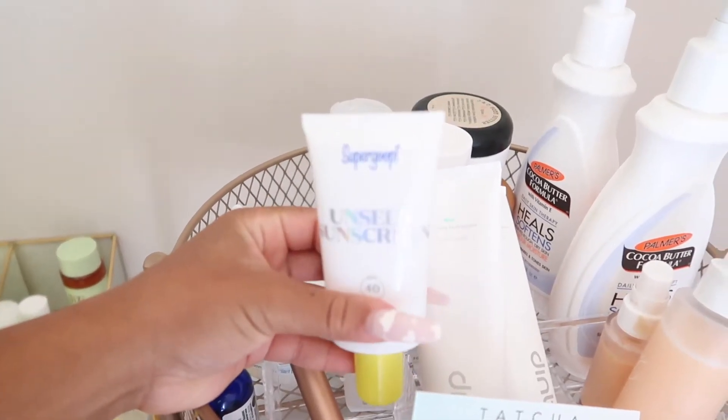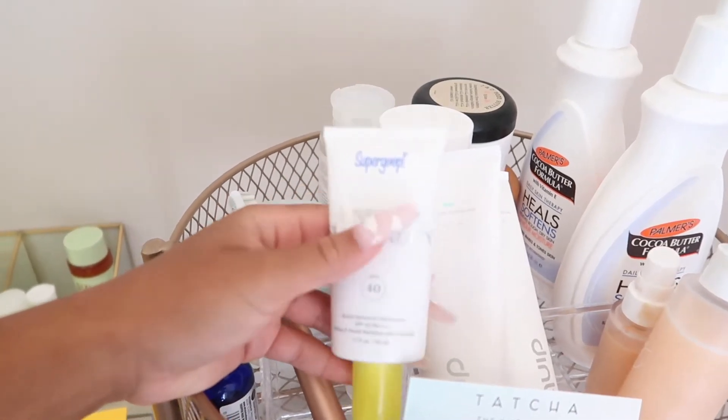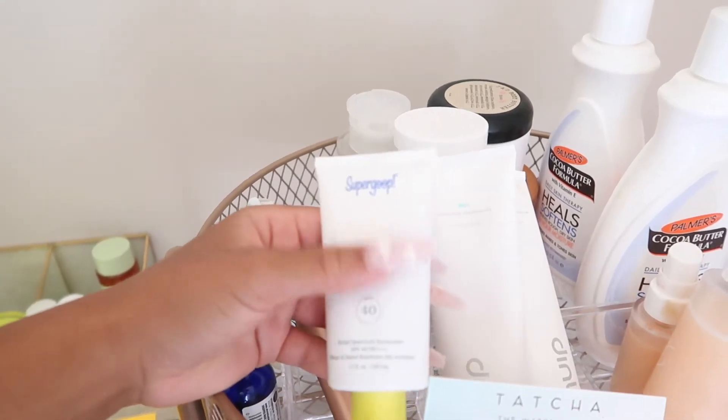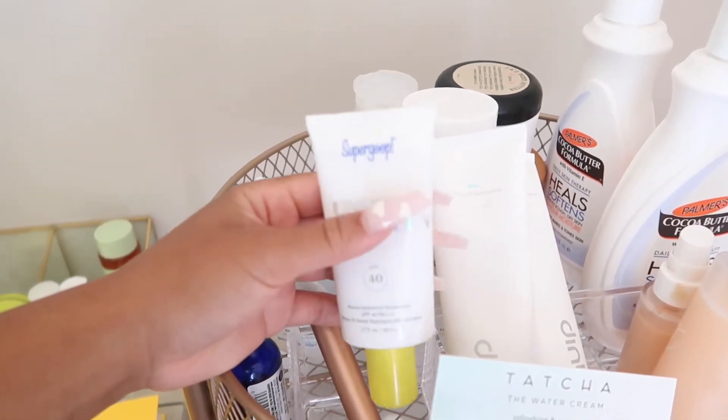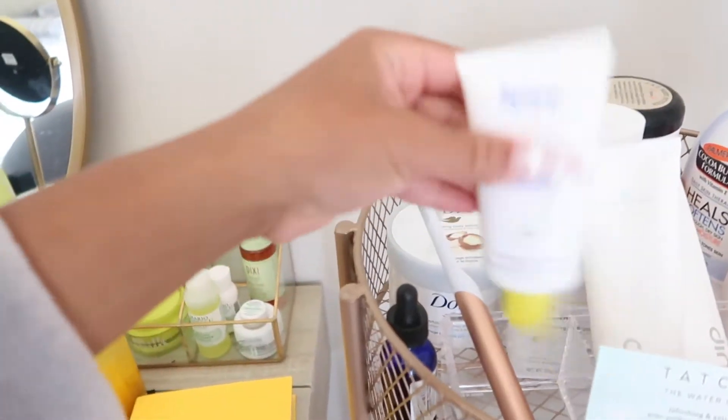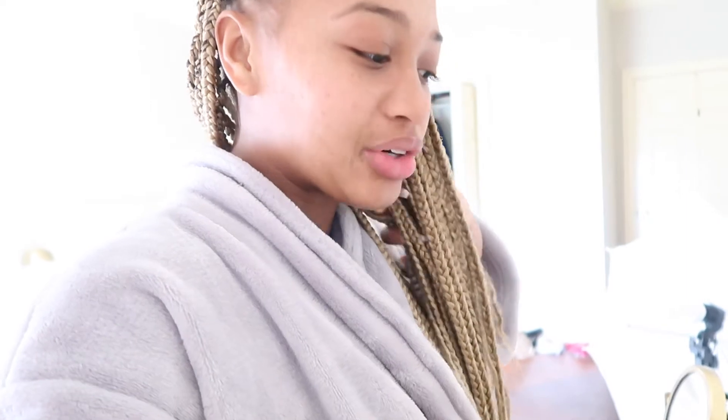This is the sunscreen I use — it's by the brand Supergoop, and it really feels like the Smashbox Photo Finish primer. I really like this and I need to get more soon. It might last me another few weeks because I use it every day, so it's part of my new morning skin routine.